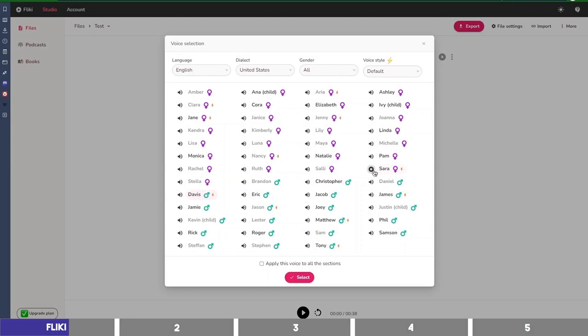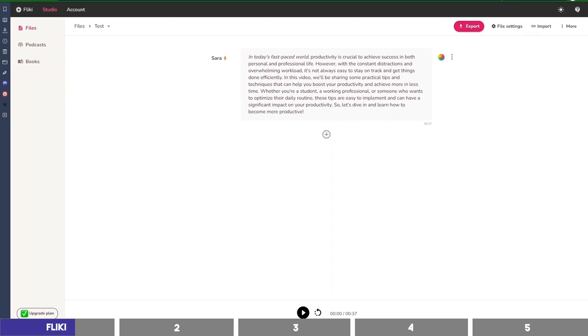I'll try a female voice, like that of Sarah. Then you can choose a different expression, say friendly. I'll select this and let's listen: 'In today's fast-paced world, productivity is crucial to achieve success in both personal and professional life.' The pitch I raised is still applied, so to clear that, highlight the italicized phrase, go to tune, and click on clear. I'll then replay it: 'In today's fast-paced world, productivity is crucial to achieve success in both personal and professional life. However, with the constant distractions and overwhelming workload, it's not always easy to stay on track and get things done efficiently.'